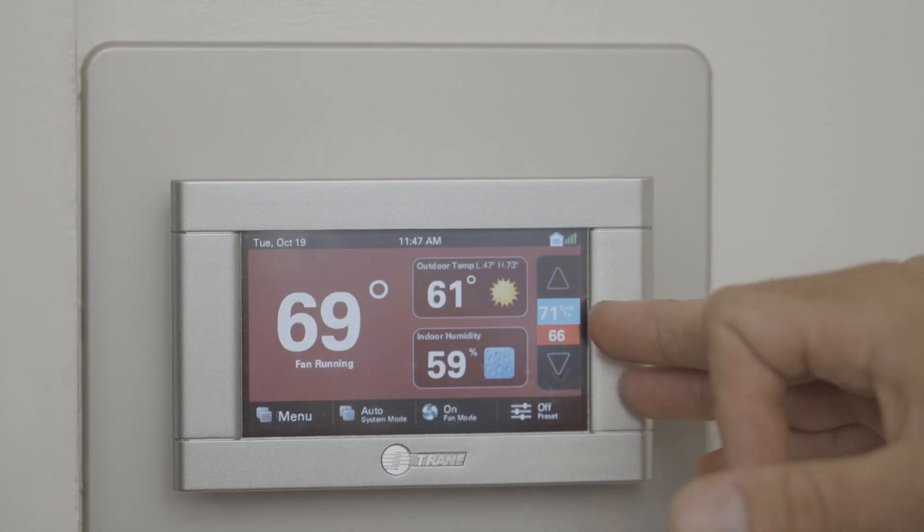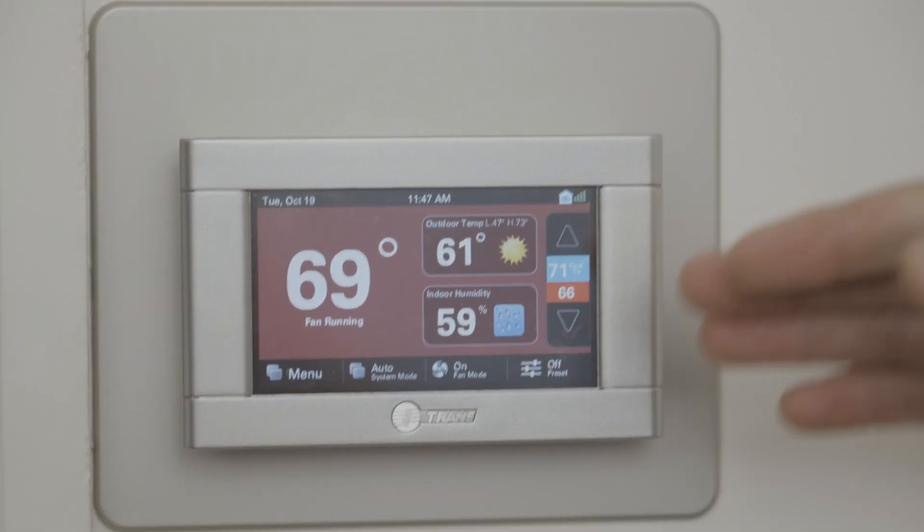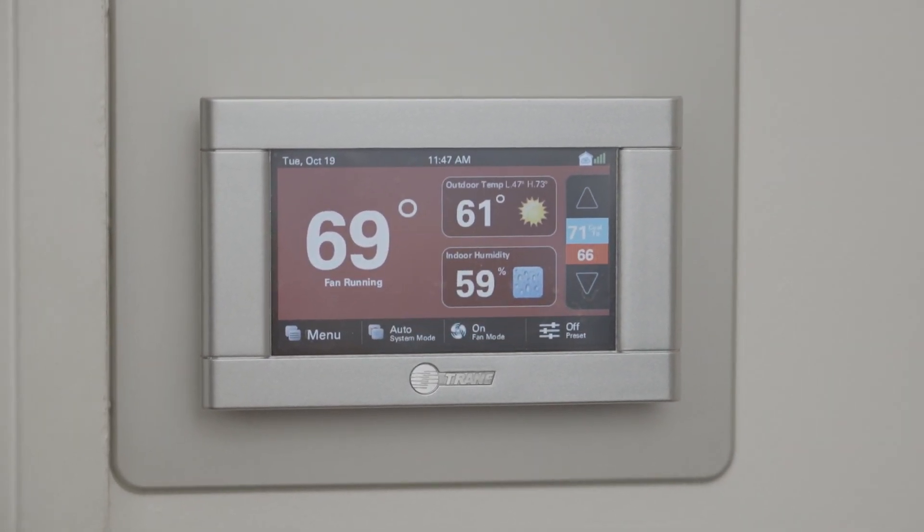Hi, I'm Brad with Fire and Ice. In an HVAC system, the thermostat is like the brains of the operation. When the temperature goes above or below the desired indoor temperature, the thermostat tells your HVAC system to kick on.